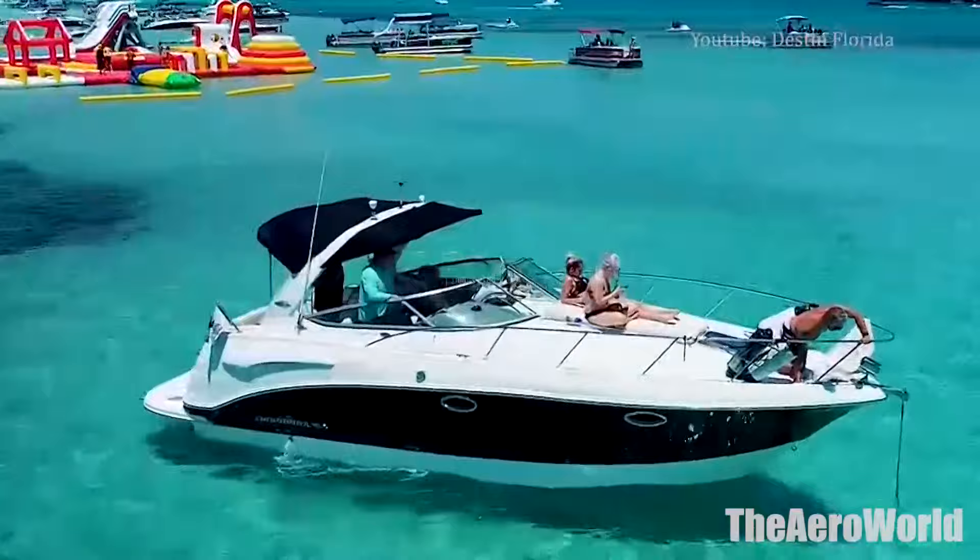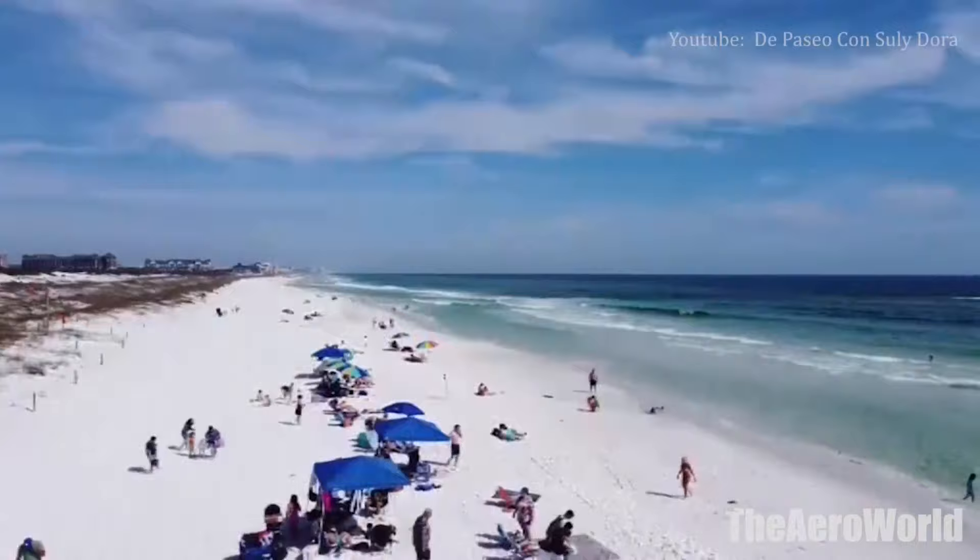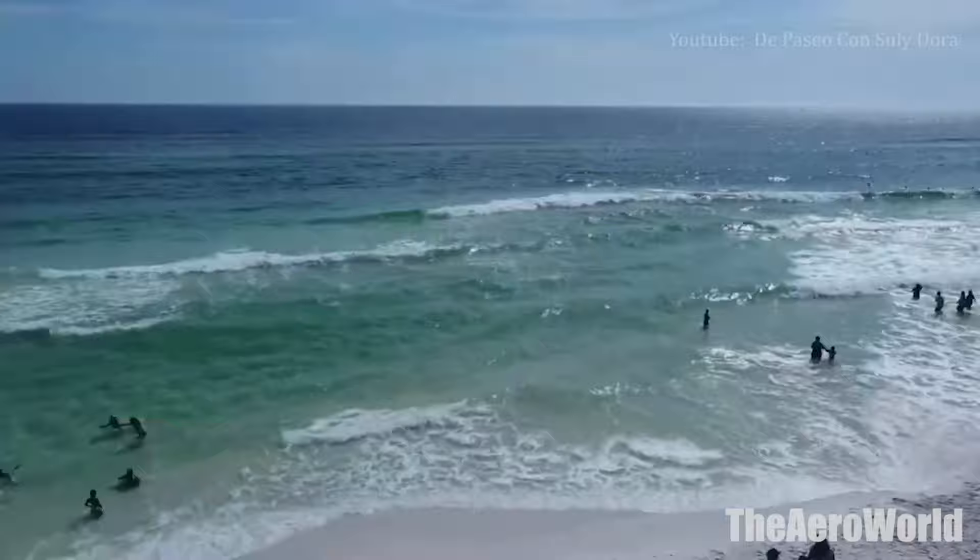Destin is a great choice for a fun, exciting vacation. You and your family will love it. Most Destin visitors come here for the beach. The gorgeous white sand competes with those at other Florida destinations farther south. However, if you stay on the beach, you'll miss out on the other attractions.